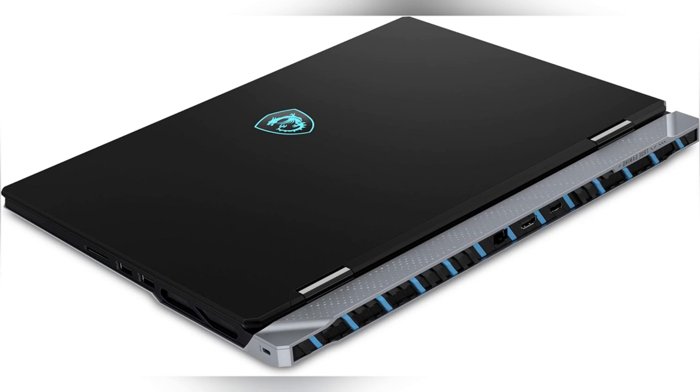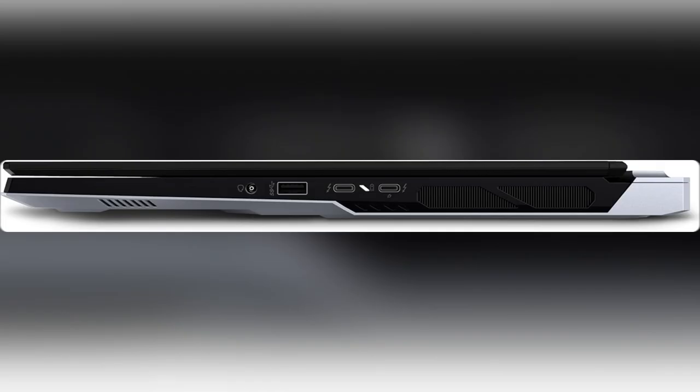Ready to elevate your setup? Grab the MSI Titan now and see what you've been missing. Seriously, go treat yourself.